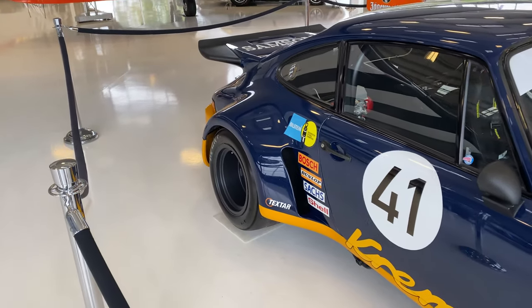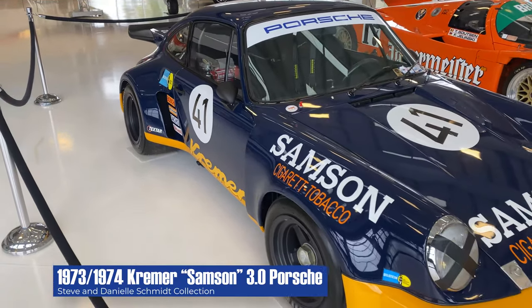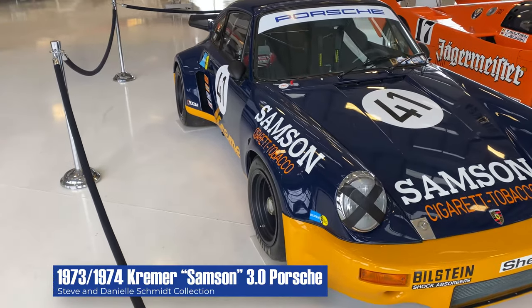What we have here is the Kremer Sampson 3.0 Porsche. It's an RSR, and it's got a really interesting racing history.